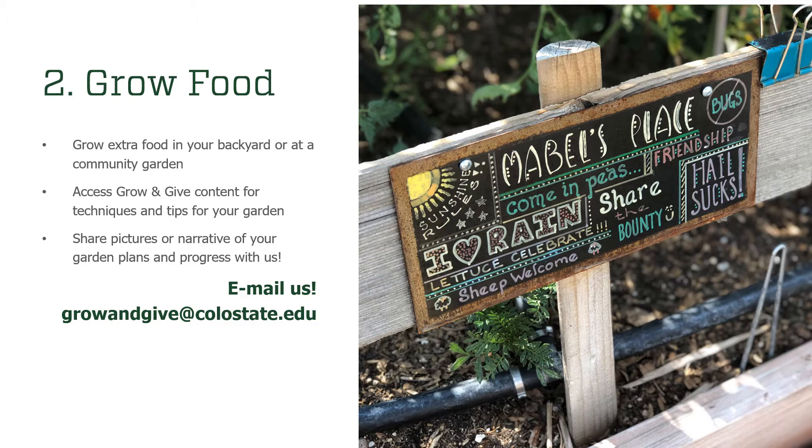You have access to the Grow and Give website now, so take advantage of what's there. We have a lot of information about seed starting, direct seeding, and considerations for what to plant before and after the last frost — information that's changing and will help you improve your growing over the course of this season. We ask that you consider sharing pictures with us and telling us your story. What are your garden plans? Share pictures of your seedlings. Email us at growandgive@colostate.edu.